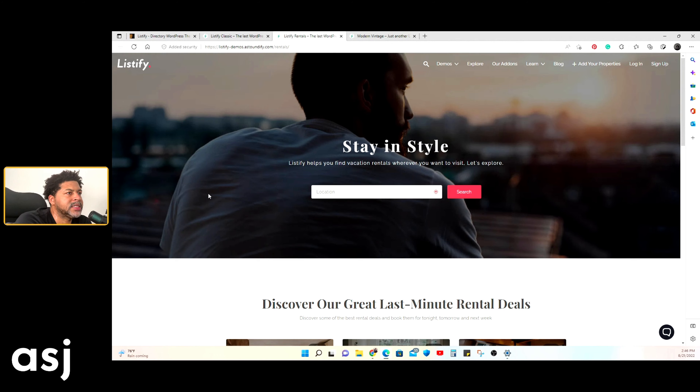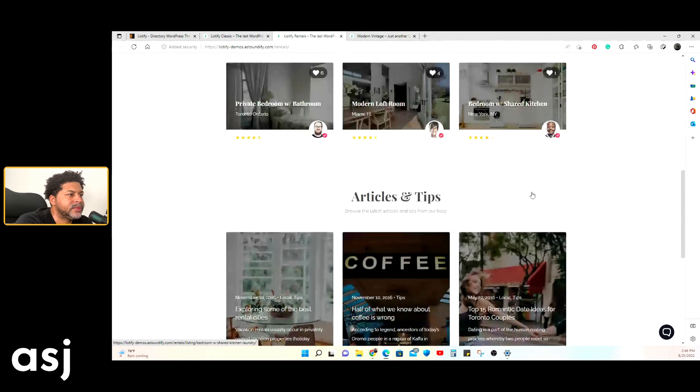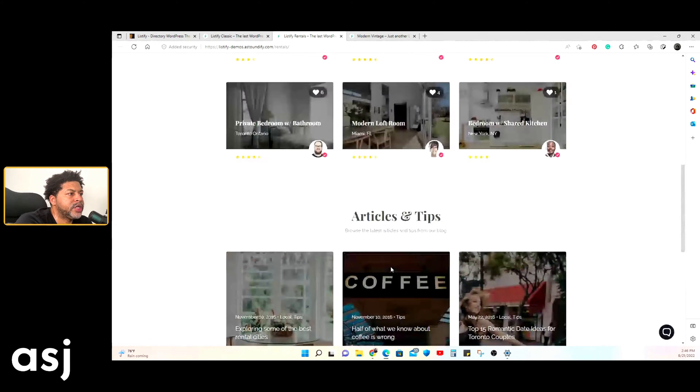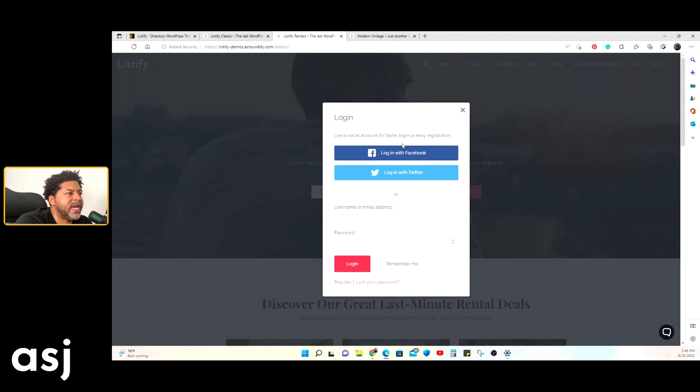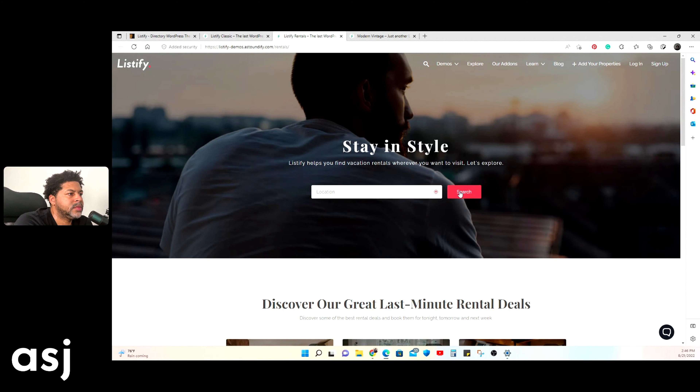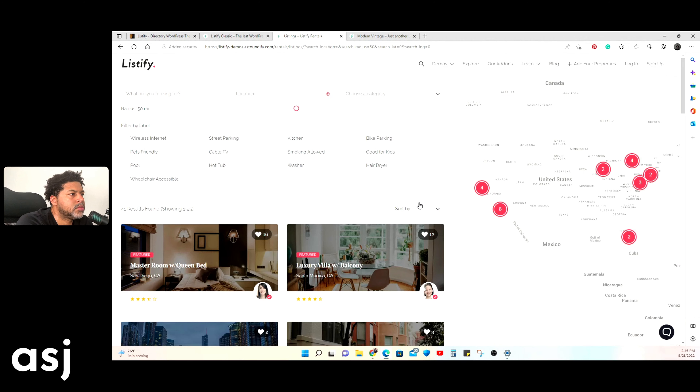The second demo is designed for apartments, rentals, and Airbnb-style rental houses. You have rental listings, a blog, a footer, and an 'Add a Property' button with social media login options. When you search, a map shows clusters — for example, a circle indicating four listings in one location. The number of listing columns shown can be changed; this demo defaults to two but you can make it three.